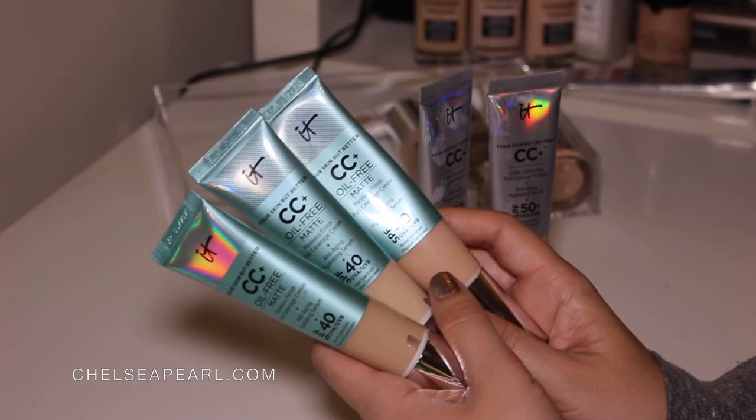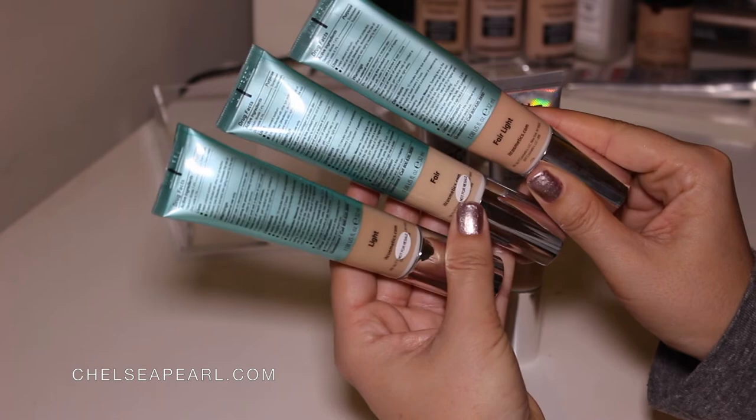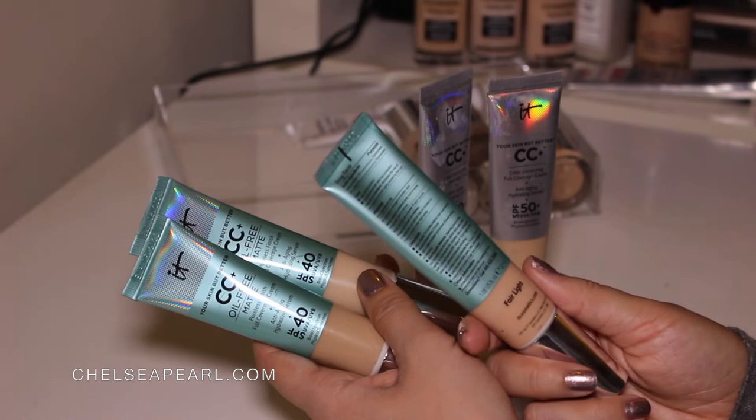Currently I'm using the shade Fair Light, which is one step above Fair, and you can see there are some slight differences in the undertone. I have one more of these in a travel makeup bag in the shade Light — these are brand new unopened, and this one I'm currently using. I'm going to keep all of these because I use it every day. It's my current favorite and I love it so much.